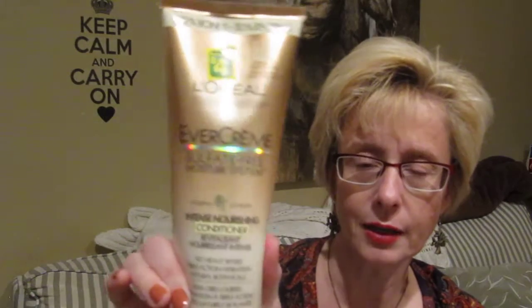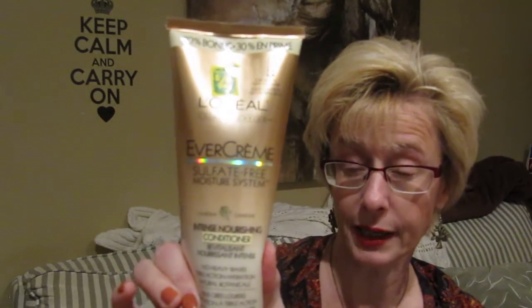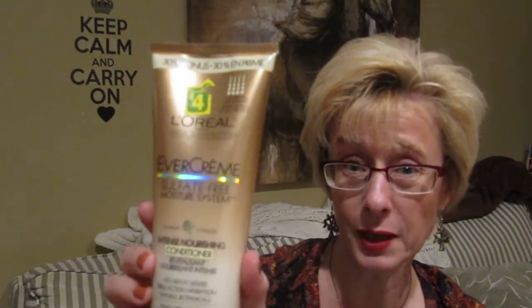At Dollarama, there was a L'Oreal Evercreme Intense Nourishing Moisturizer. I have tried this brand of L'Oreal Evercreme before and I really do like this line. You get a 30% bonus — it's just $4 for 11 ounces, so you get quite a bit. It's a very, very thick cream, so a little goes a long way. This will last quite a while and it was just $4, so that was a very good deal.